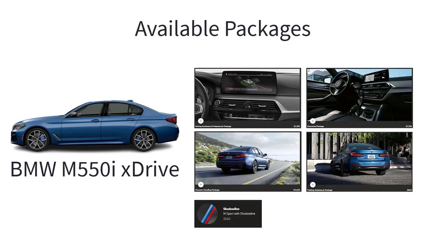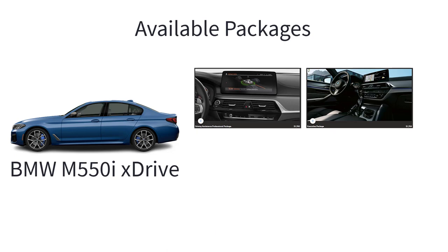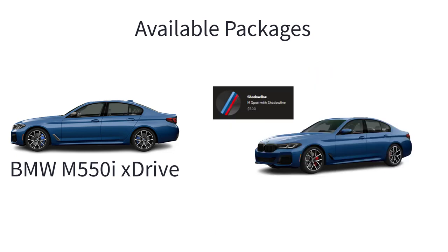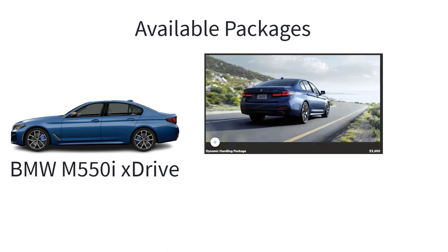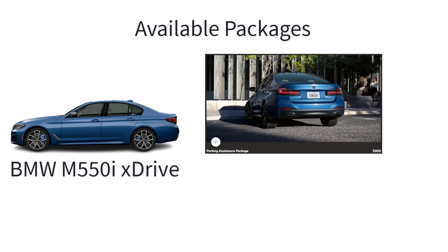There are several available packages for the M550i, including the driving assistance professional and executive packages previously covered. The Shadowline package for the M550i includes extended Shadowline trim, 19-inch M wide-spoke bicolor jet black wheels, M Shadowline lights, M steering wheel, and M sport brakes with red calipers. The dynamic handling package for the M550i includes integral active steering, active roll stabilization, and adaptive M suspension professional. There's also a parking assistance package with parking assistant plus, drive recorder, surround view with 3D view, and active park distance control.